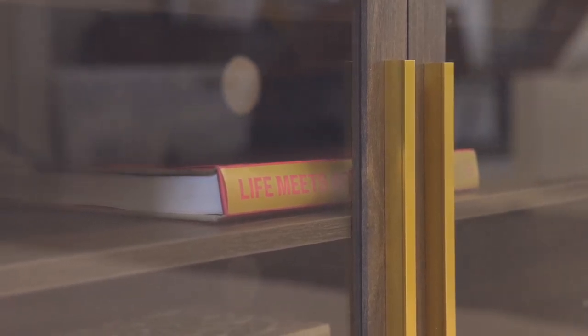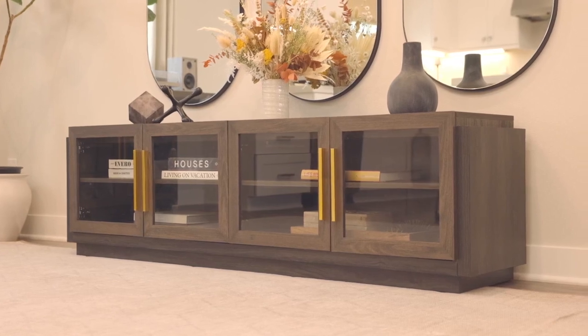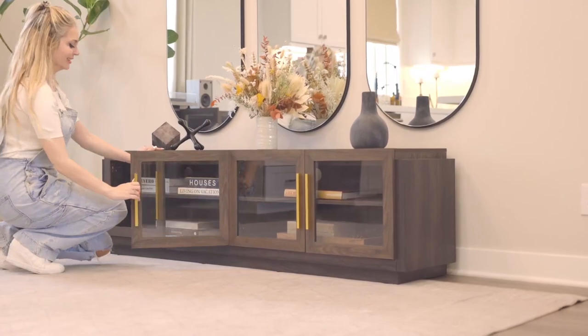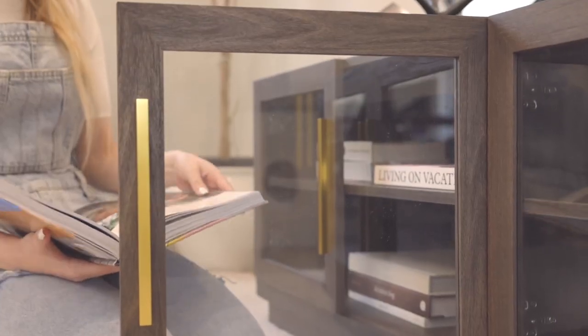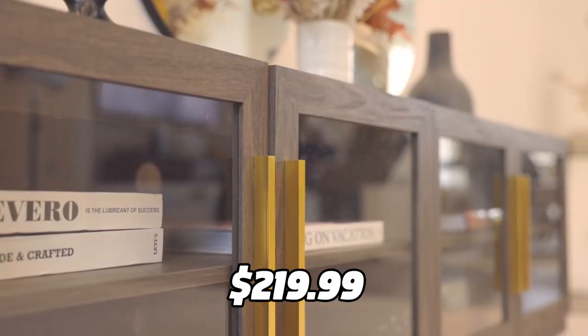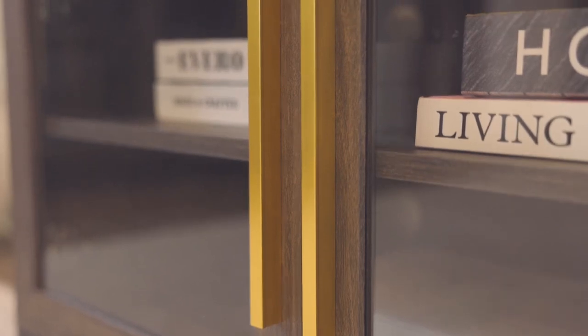The glass doors allow you to display your treasured collectibles and nostalgic memorabilia that will impress your guests. The TV stand is also very sturdy and durable thanks to the strong manufactured wood construction and the tempered glass cabinet doors. You can get this TV stand for only $219.99 using the link in the description, which is a great price for such a high quality product.